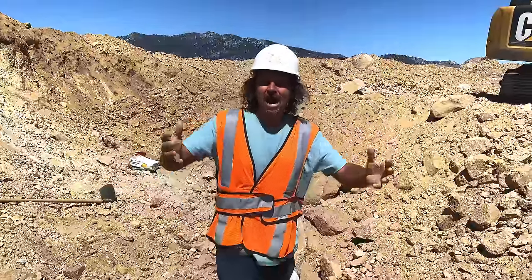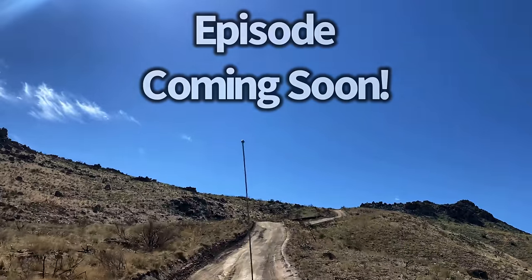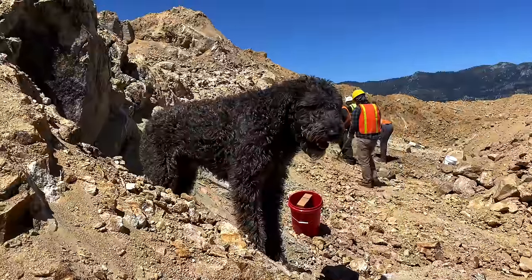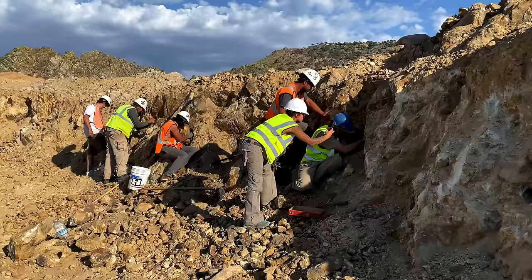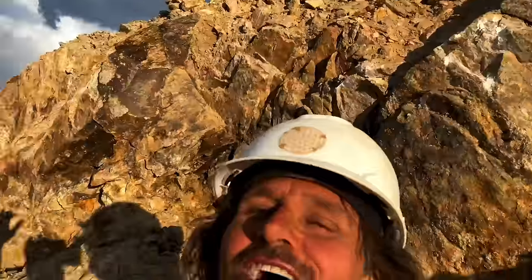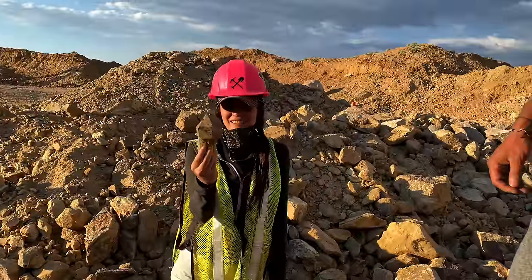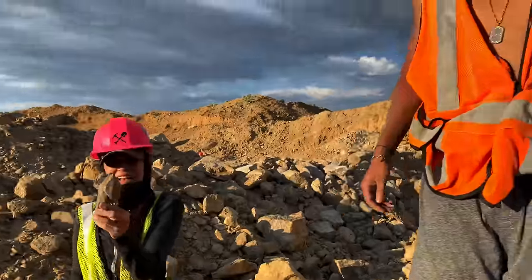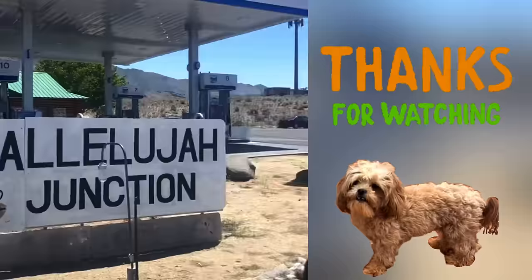We're at Hallelujah Junction — I've been wanting to come out to this location for like 15 to 20 years, and guess what? Finally here! Now getting into it, it's about to get crazy. Jamie walks up and she's found one of the best scepters — right there, two seconds ago — while we're over here digging like crazy. We'll see you next time!